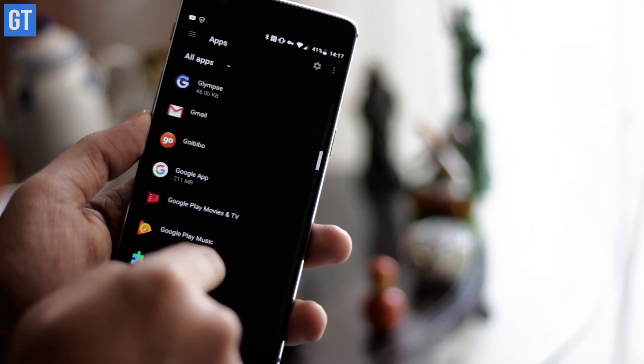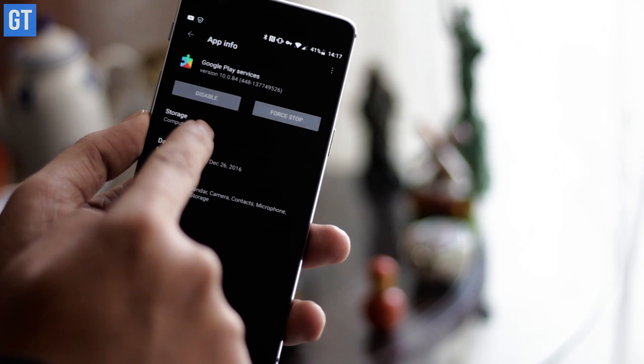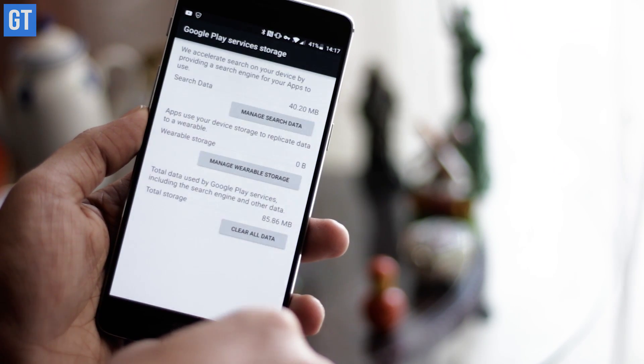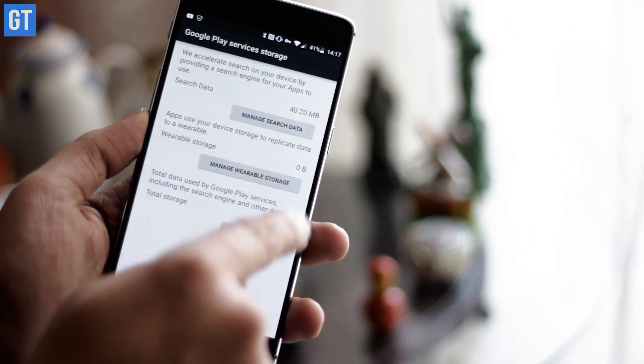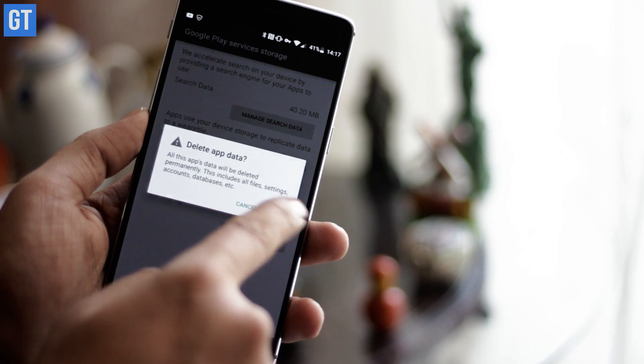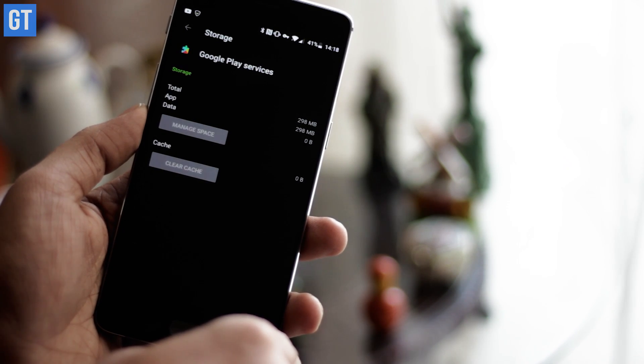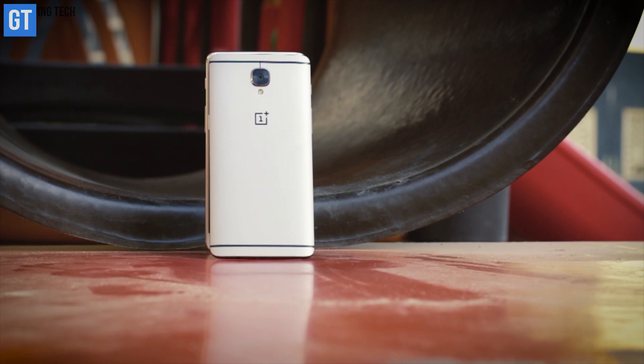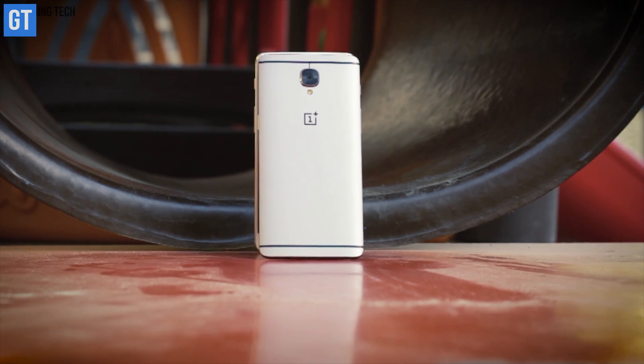Now here's another tip. Head over to Android settings, navigate to apps, and delete the app data of Google Play Services to give Google backup services a fresh start. Doing this won't affect any of your settings or related Google data on your OnePlus 3 and 3T, and you're unlikely to even notice if anything has changed. And finally, charge your phone to 100% and reboot it.